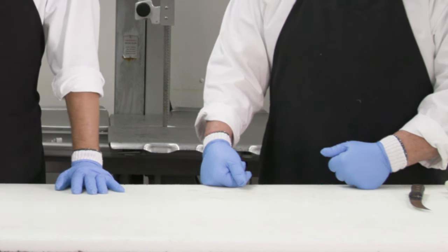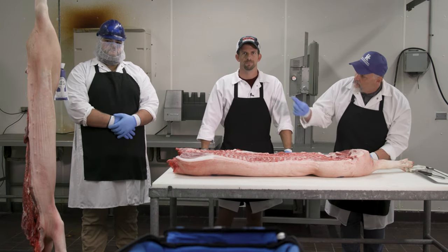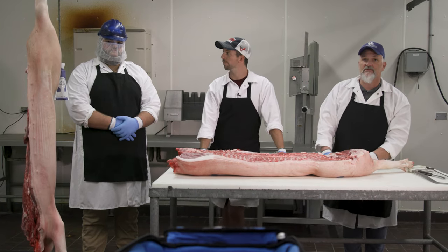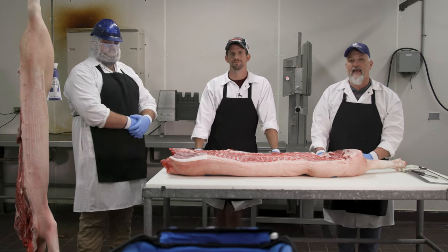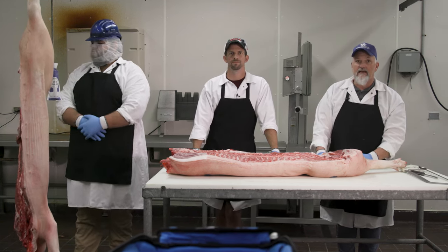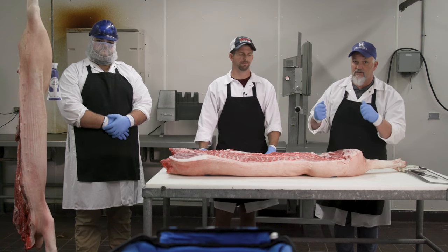Depending on the facility you're working for, you may have to dress like our student Andrew, who's got on a hard hat, a hair net, and a beard net as well. You've got to be prepared to dress for success, so to speak. Obviously, we don't want hair in our food and so on.